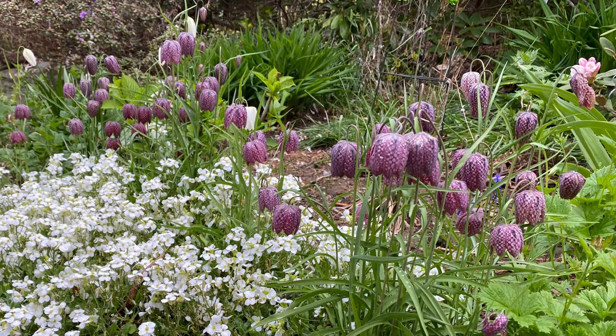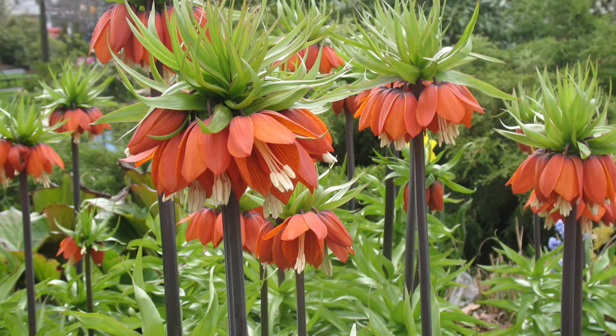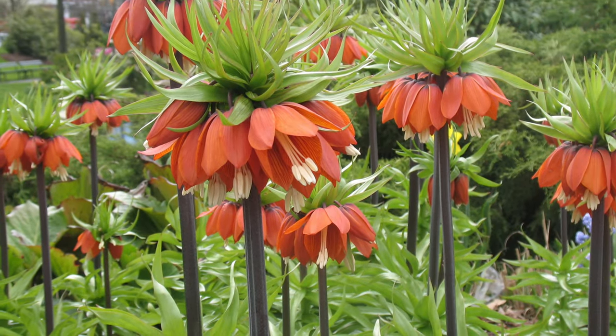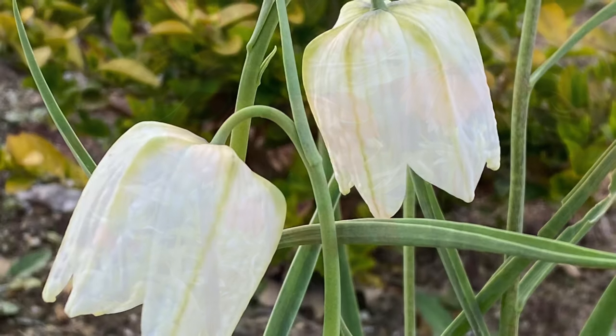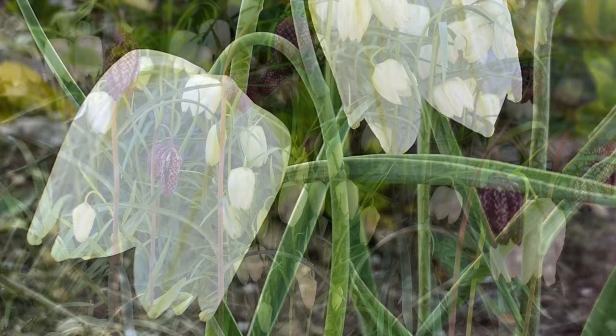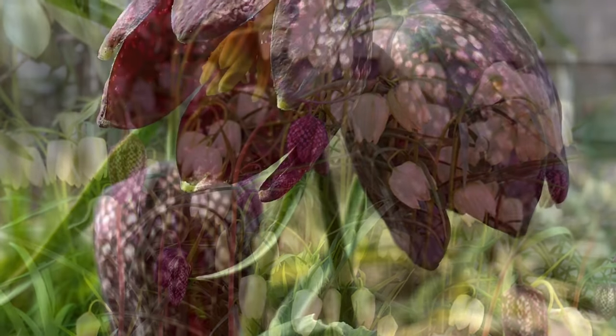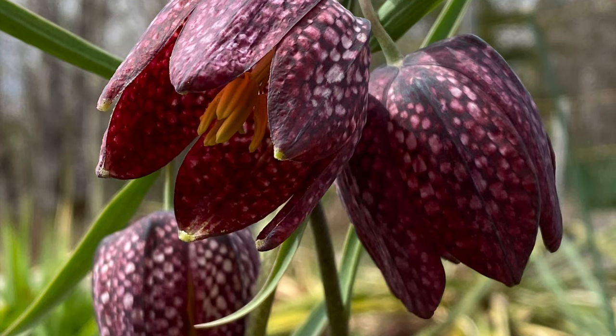Fritillaria are striking spring bloomers, and there are many types to grow. Crown Imperial has plants that grow several feet tall, with large crown-shaped flower clusters at the top of strong stems. Snakeshead is another popular type, and produces bell-shaped purple or white flowers that sport a unique checkered pattern. The bulbs have a strong odor and are not liked by mammals or rodents.